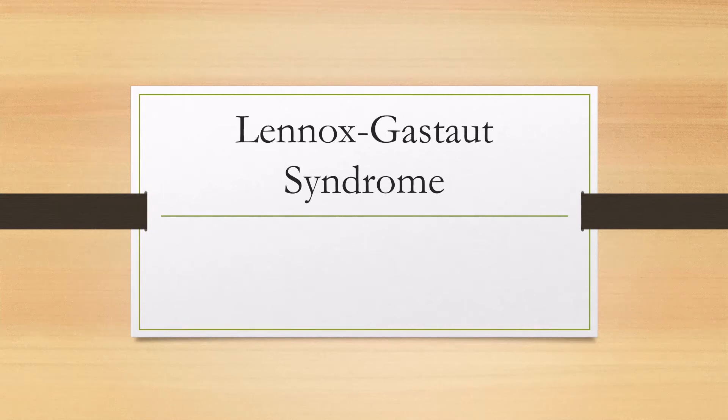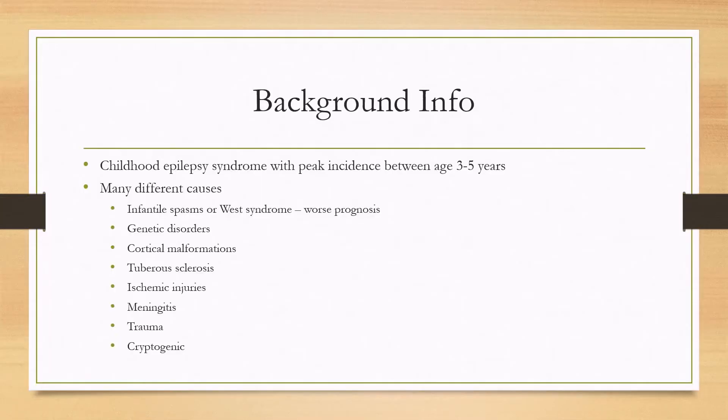Let's talk about Lennox-Gastaut syndrome. This is a childhood epilepsy syndrome that normally peaks between the ages of three and five years. There are many different causes. One big cause is infantile spasms or West syndrome, and this tends to lead to a poorer prognosis when it evolves into Lennox-Gastaut.